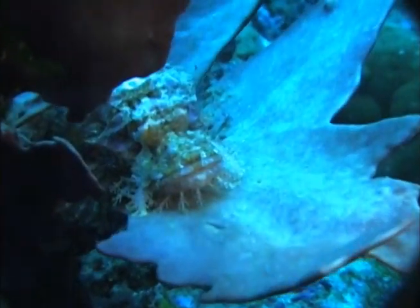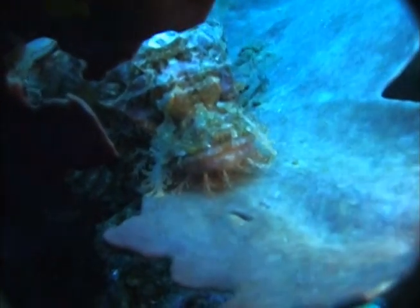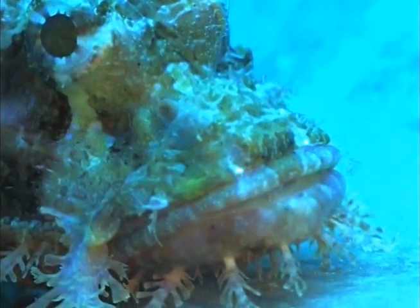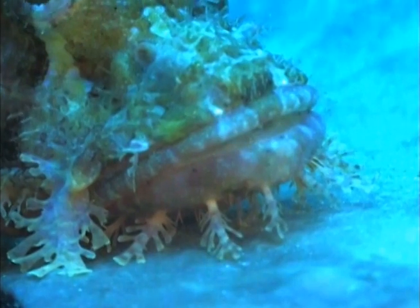And here's another type of scorpion fish. The eye is on the top left, and there are fleshy extensions coming off of its cheek and underneath the lower part of its mouth.